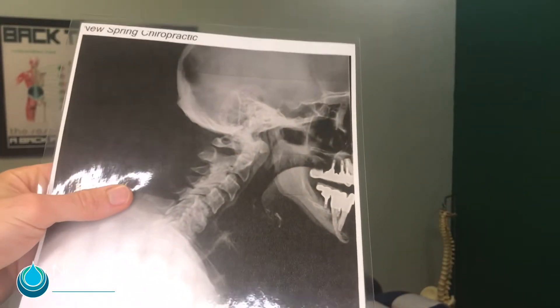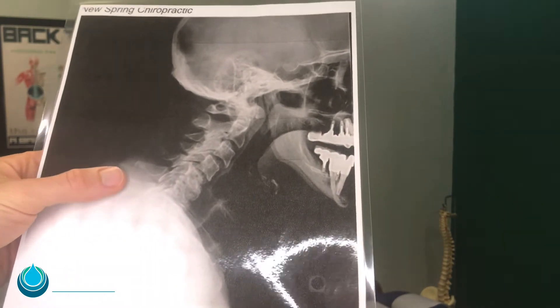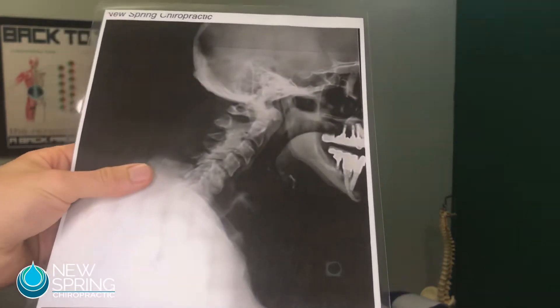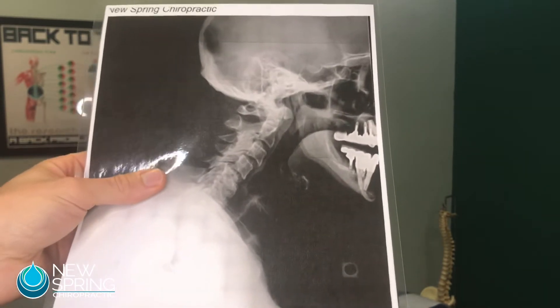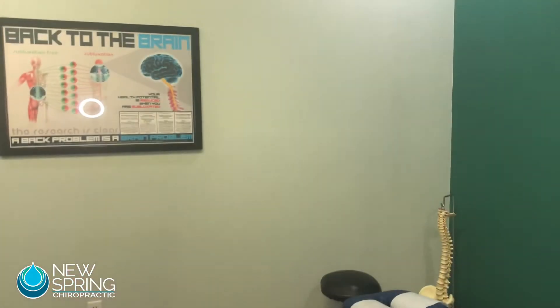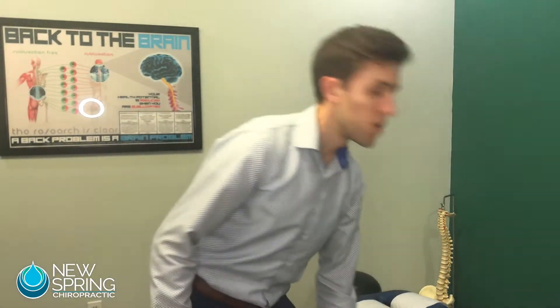And if this happens, here's what it looks like on an X-ray. We've got this laminated here so you can see — there are the tops of the shoulders, and the head is way out in front of where it should be. We don't want this to happen to you; we want you to look, feel, and function young for as long as you can.